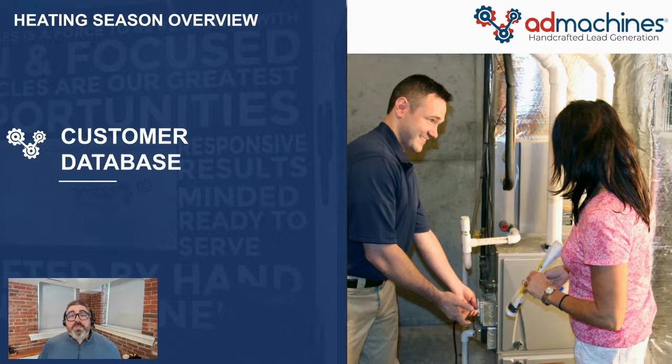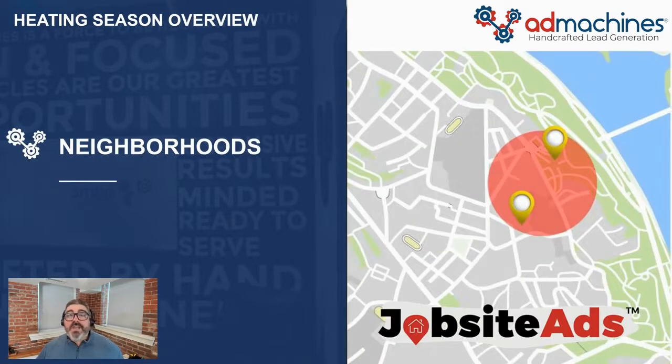Next, we look at your customer database and pull out the customers who are not already on a service plan. We import this list using Google's new customer match program, and Google will go out and identify all of them, put them together in a consolidated audience, and they will now begin to see your heating tune-up ads. It's a great way to stay in front of your existing clients.